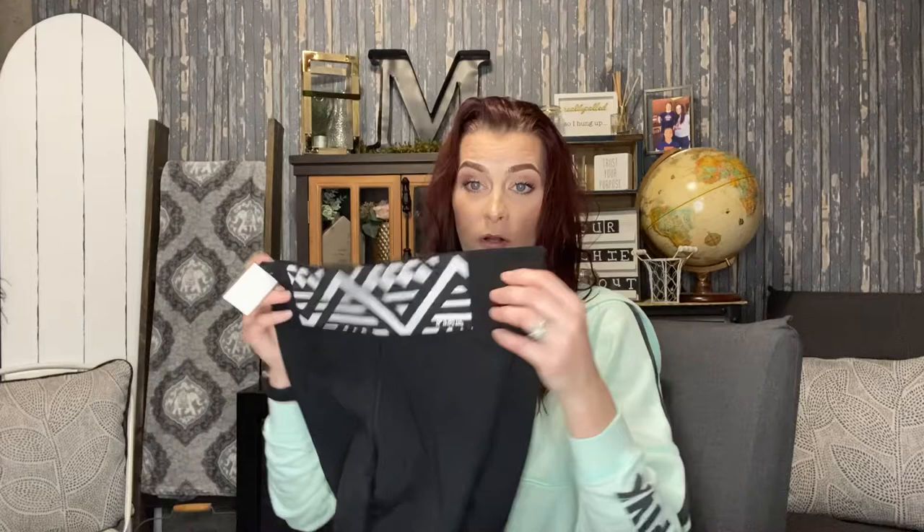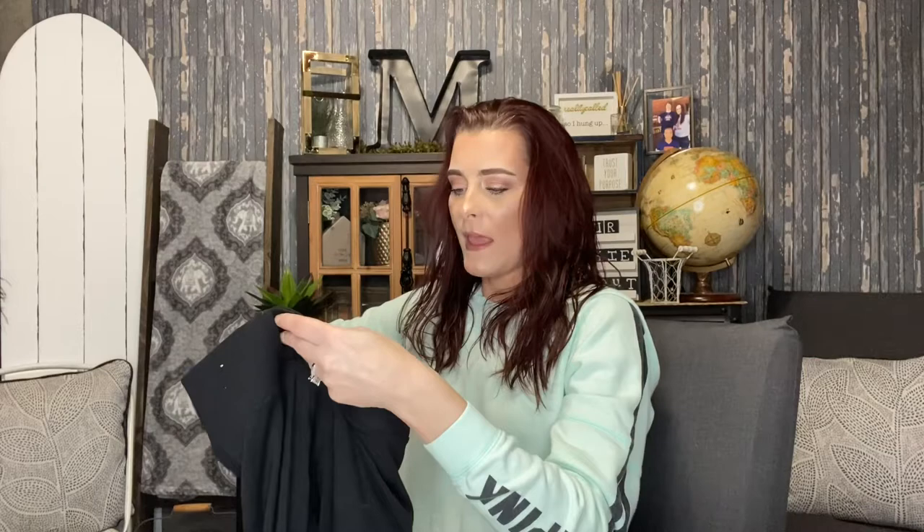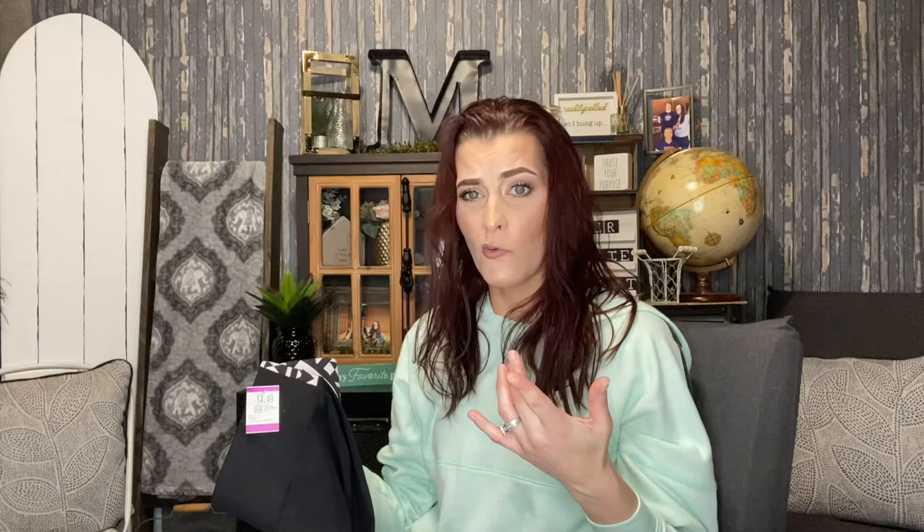Then I picked up a pair of Victoria's Secret Pink leggings. These were only four forty-nine. I really liked the little design going down the side and I like that they are the thicker material, which I don't really have a lot of. Usually it's the thinner ones. These are plain black and usually at Savers the Victoria's Secret leggings are taxed at like twelve bucks, so when I saw these I was like, yep, gotta get them.